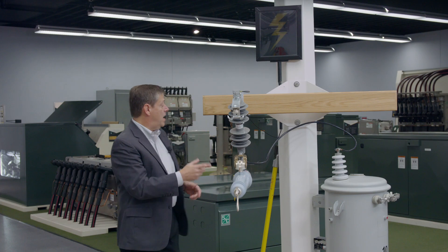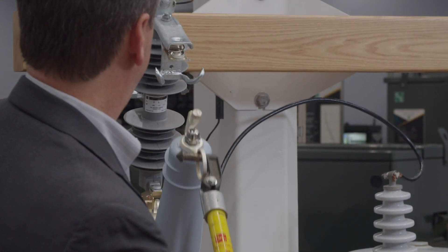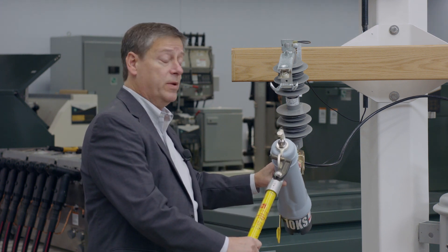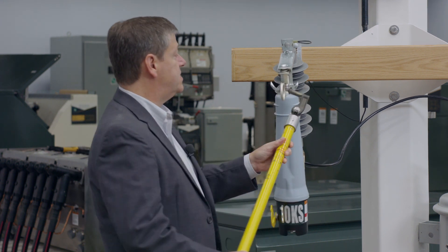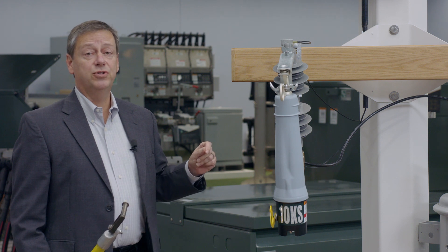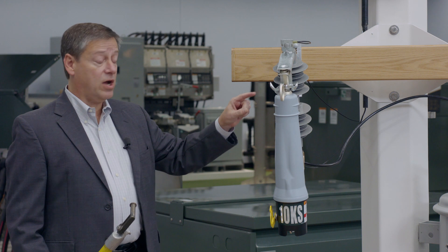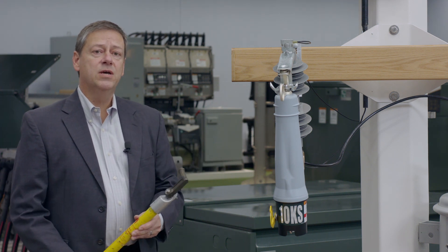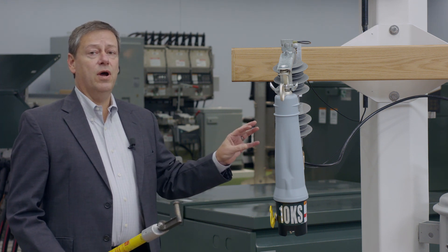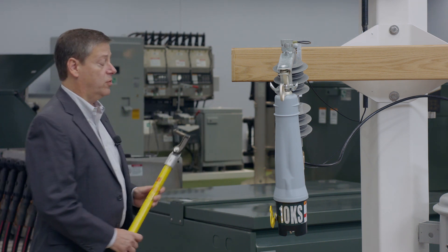Now the device has dropped out. I'll show you how easy it is to close it back in. Just like a standard fuse, we pop it in. But let me remind you that the vacuum interrupter right now is open. So when we close it in, it's not actually picking up load yet. It's going to wait for about 20 seconds, charge up from the line voltage, and then it's going to close back in — and the load will be picked up not by the cutout contacts, but by the vacuum interrupter itself.